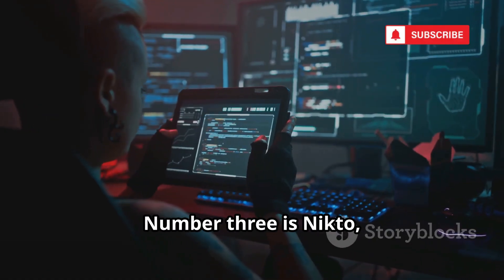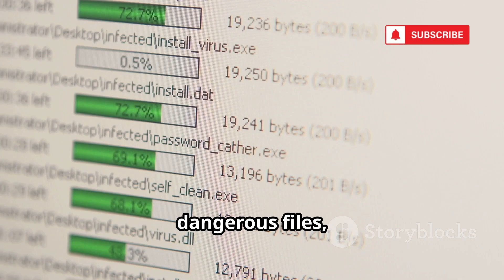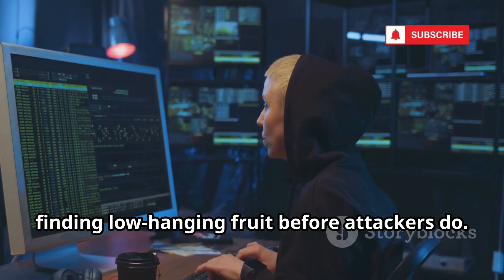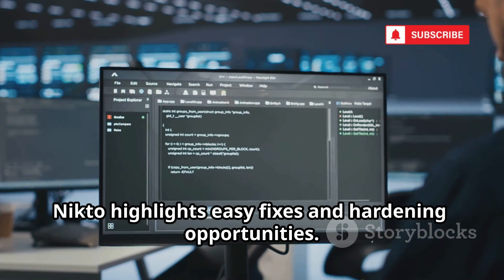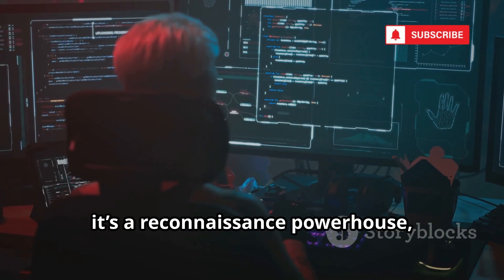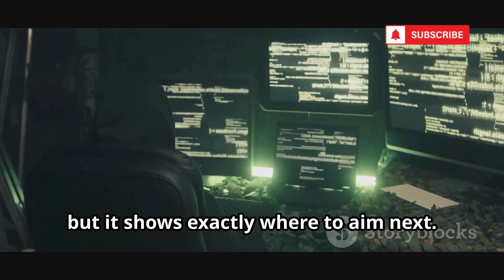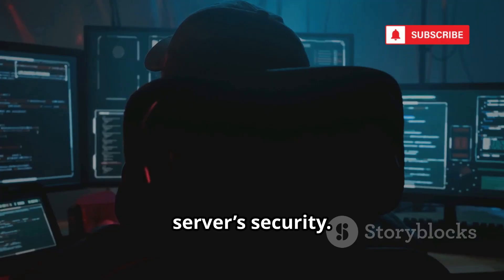Number 3 is Nikto, the classic web server scanner. Nikto quickly checks for thousands of dangerous files, outdated software, and misconfigurations. It's noisy but thorough — perfect for finding low-hanging fruit before attackers do. For admins, Nikto highlights easy fixes and hardening opportunities. For attackers, it's a reconnaissance powerhouse, mapping out a server's weaknesses in minutes. Nikto doesn't exploit, but it shows exactly where to aim next. Use it to get a baseline of your web server's security.